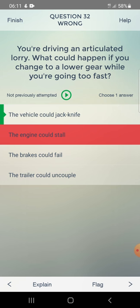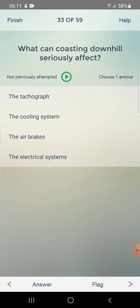What can coasting downhill seriously affect? Options: the tachograph, the cooling system, the air brakes, or the electrical system. Answer: the air brakes.